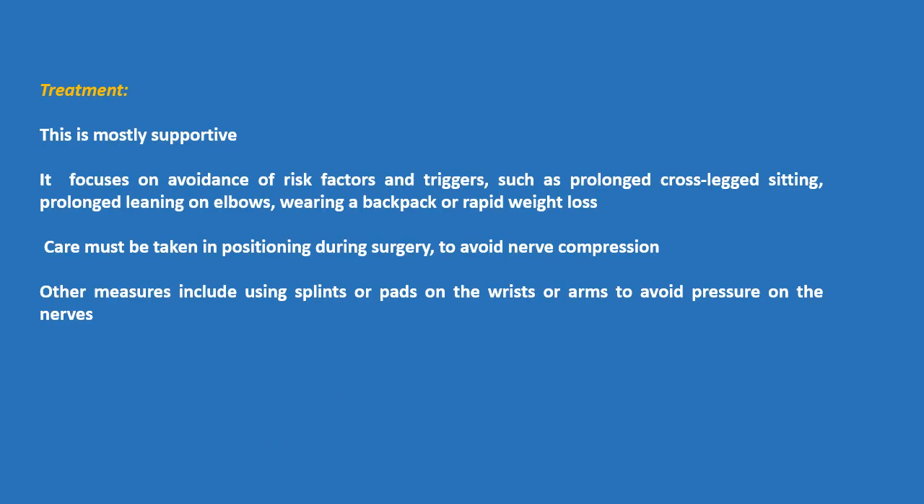Treatment is mostly supportive and focuses on avoidance of risk factors and triggers such as prolonged cross-legged sitting, prolonged leaning on elbows, wearing a backpack, or rapid weight loss. Care must be taken in positioning during surgery to avoid nerve compression. Other measures include splints or pads on the wrists or arms to avoid pressure on the nerves.